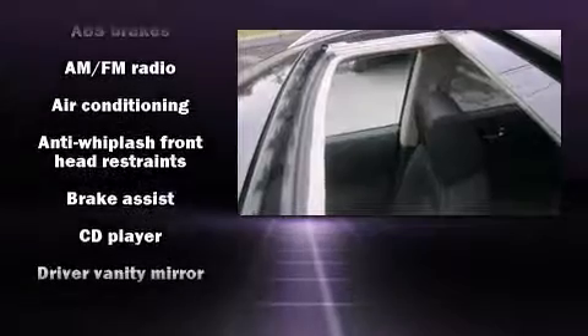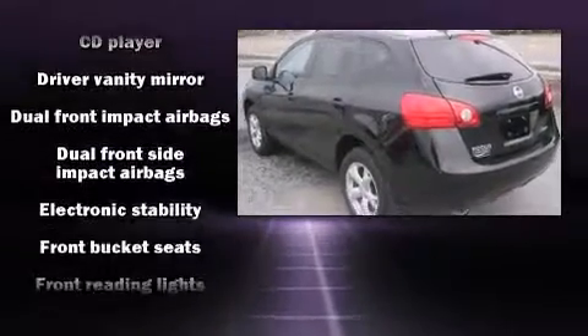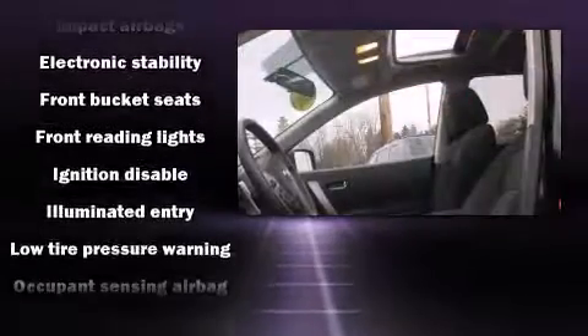A wealth of standard features means that you no longer have to sacrifice. Like all-wheel drive, one-touch window functionality, remote keyless entry, and cruise control.